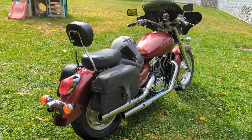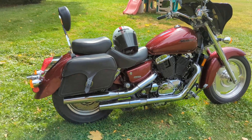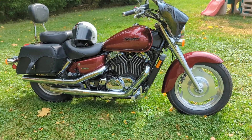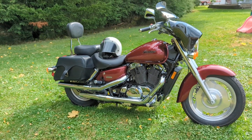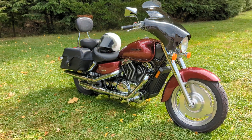Another nice benefit to this bike is its low seat height at just 27.2 inches, and of course a nice large 4.2-gallon fuel tank. Overall, this bike is in fantastic condition.